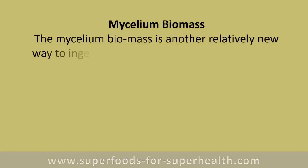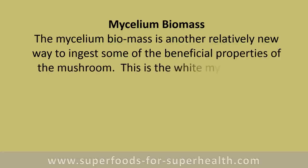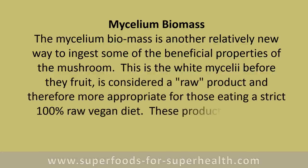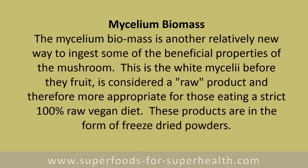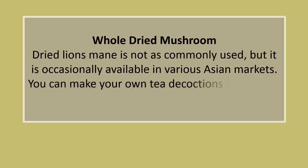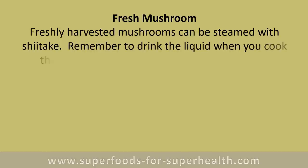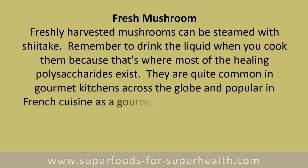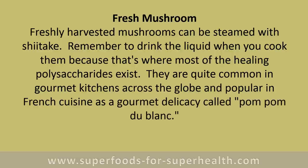Mycelium biomass is another relatively new way to ingest the beneficial properties of the mushroom. This is the white mycelium before it fruits and is considered a raw product, more appropriate for those eating a strict 100% raw vegan diet, available as freeze-dried powders. Whole dried lion's mane is occasionally available in Asian markets, and you can make your own tea decoctions from dried specimens. Freshly harvested mushrooms can also be steamed with shiitake — remember to drink the liquid when you cook them, because that's where most of the healing polysaccharides exist.